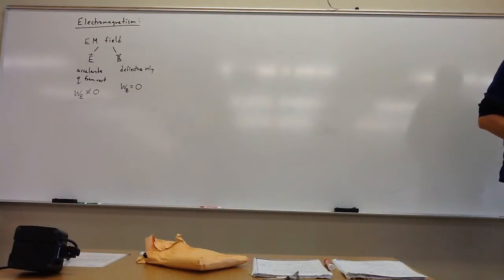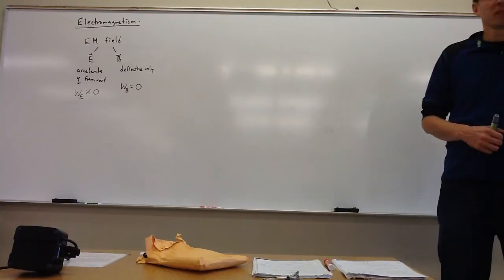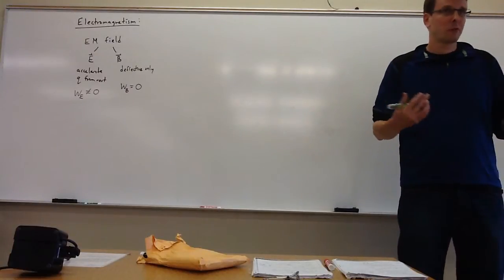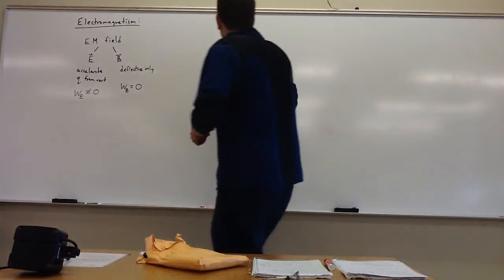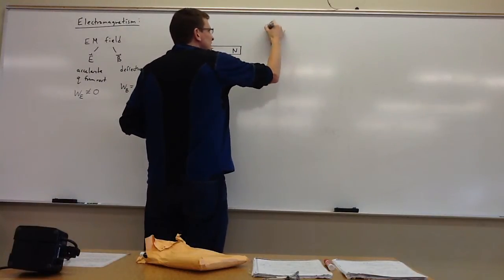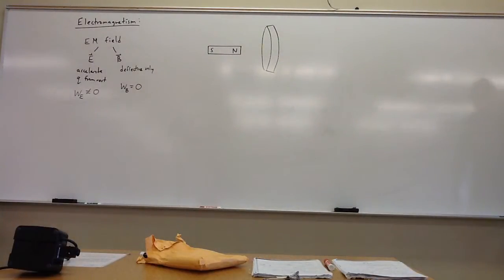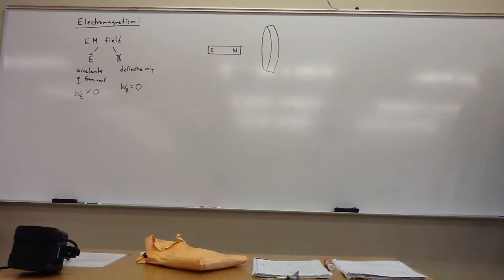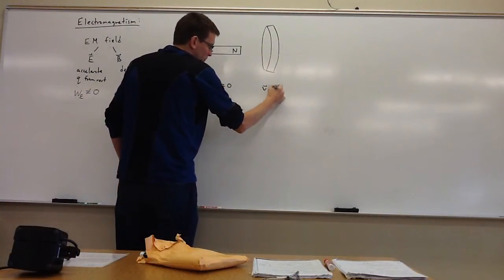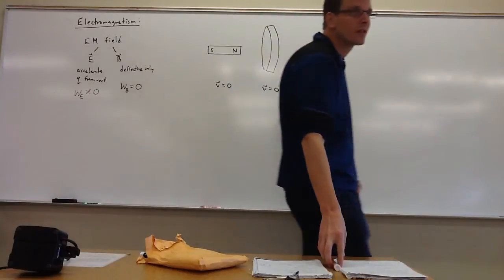Now I'd like to show you the classic thought experiment demonstrating how intimately connected electricity and magnetism are. I actually have the apparatus here so you can see it really works as advertised. My situation: I'm going to take a bar magnet and a conducting ring. That conducting ring is not made of magnetic material — it only needs to be an electrical conductor. In my first scenario, both the magnet and ring are at rest relative to me.